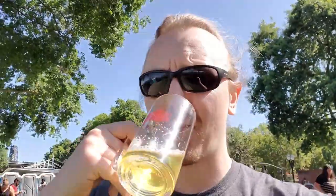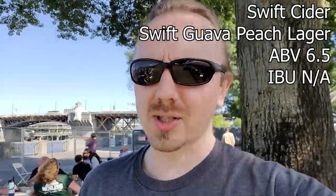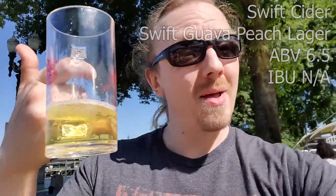So we have Swift Cidery Wava Peach Lager Cider. That's an interesting aroma because it smells like a lager with a cider — that's kind of funky. A little peach, a little guava, and a little lager. That's interesting, but it's super sweet. It's definitely a sweet cider, but not bad.